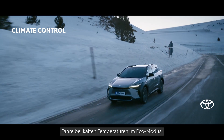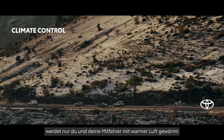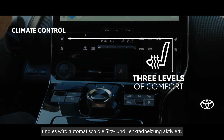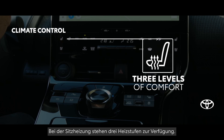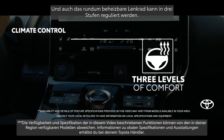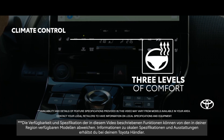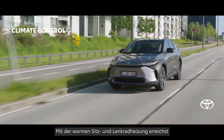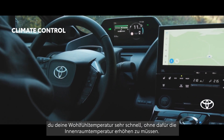On a cold day, select Eco Mode. Instead of heating the whole cabin, it wraps you and your passengers in warm air and automatically turns on the seat and steering wheel heaters. As the seat and steering wheel heaters warm up, you don't need to wait for the air to become warmer in the cabin to feel comfortable.